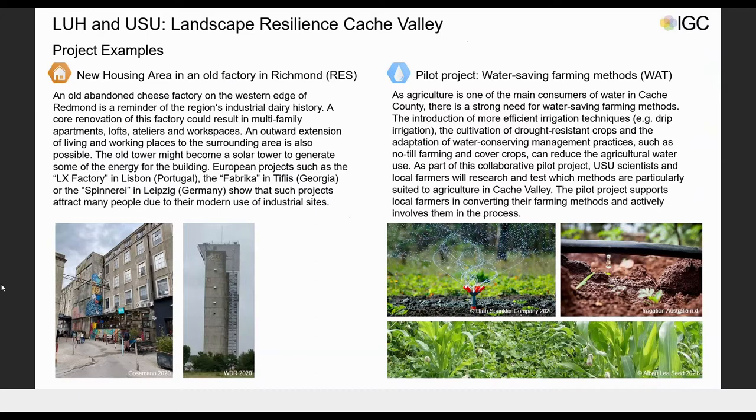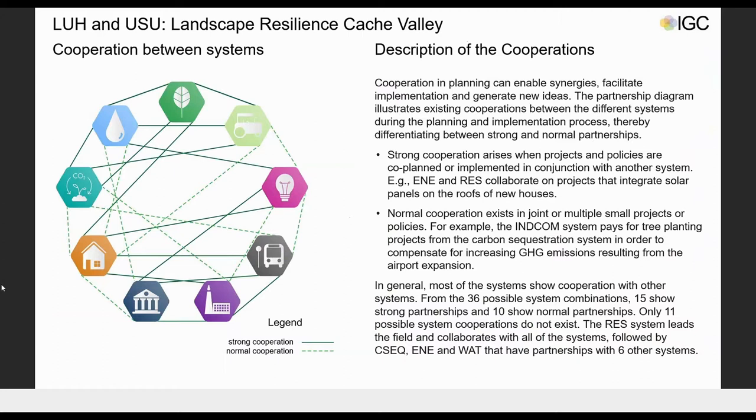The second example is a pilot project from the water infrastructure system called Water Saving Farming Methods. This project is very important to increase the resilience of the water infrastructure and agriculture systems, which are strongly affected by climate change. The introduction of water-saving farming methods and techniques can significantly contribute to reducing overall water consumption, since agriculture is one of the main water consumers in the valley. This project will be carried out as a collaborative project between farmers and university scientists.